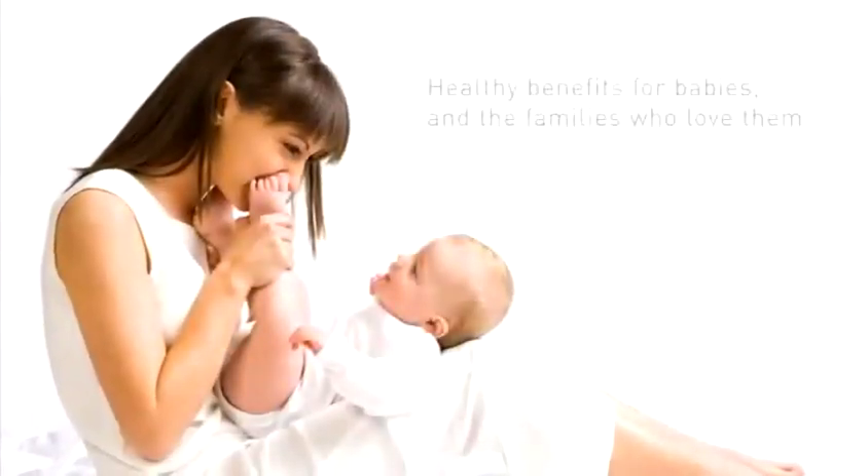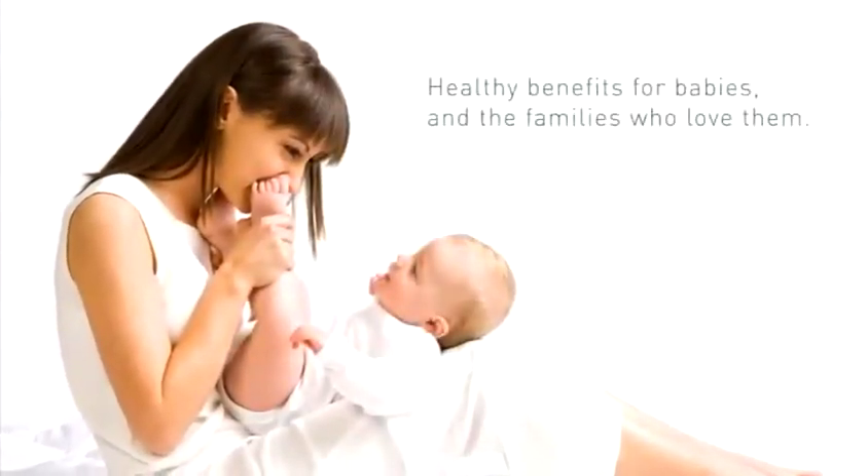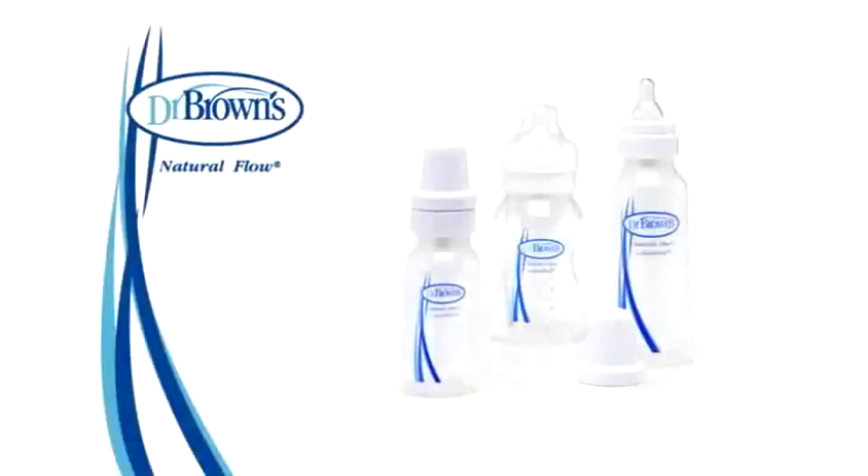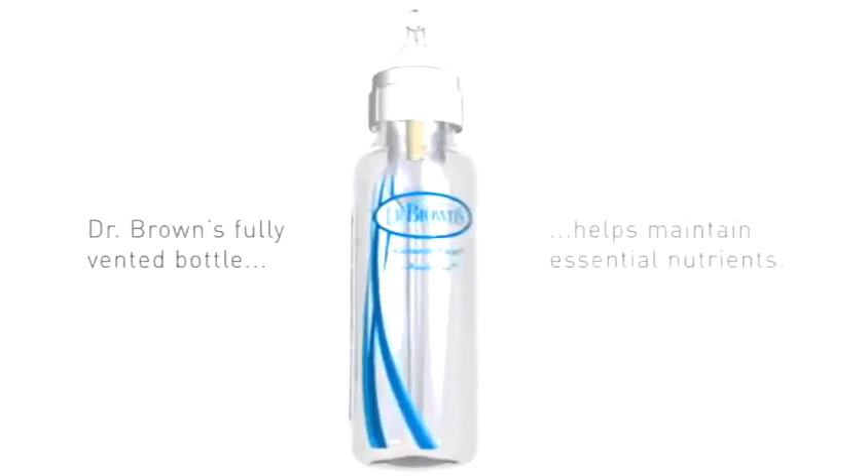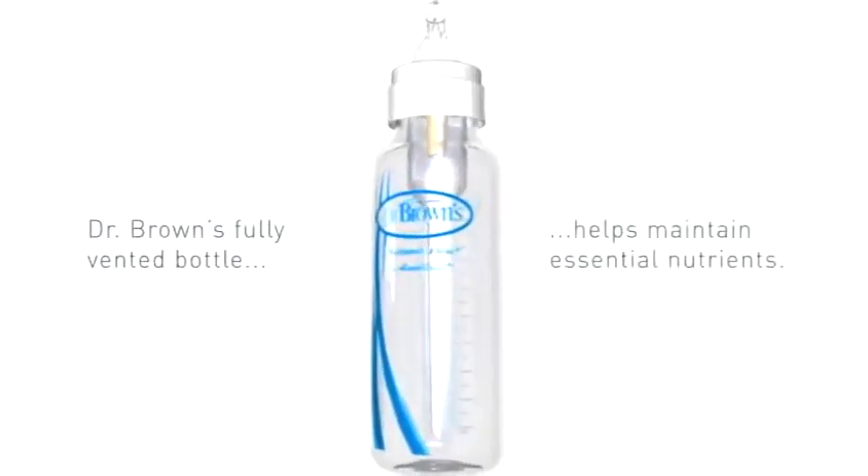Dr. Brown's Natural Flow Baby Bottles have always offered healthy benefits for your baby. And now, Dr. Brown's Bottles have been proven to minimize oxidation of breast milk and formula to help maintain essential nutrients.